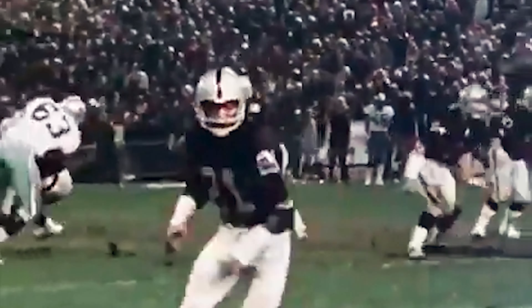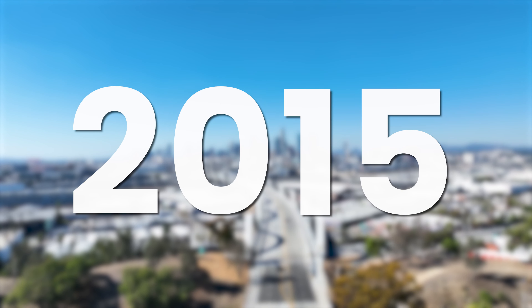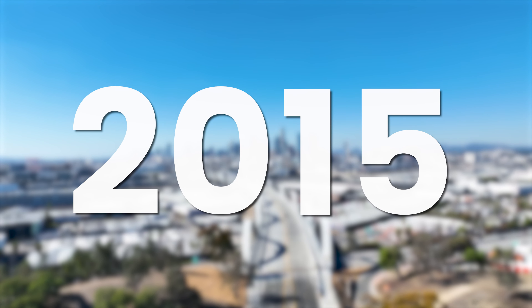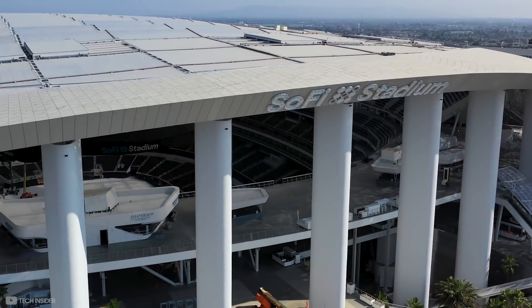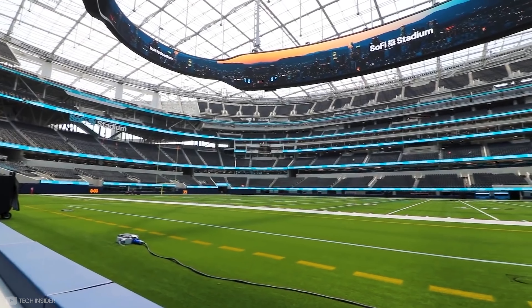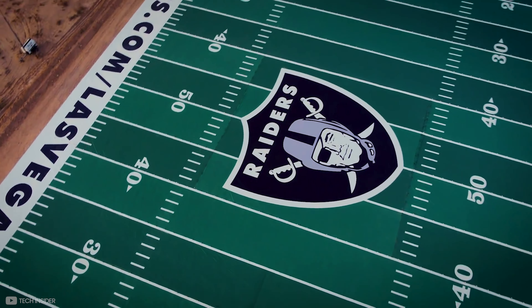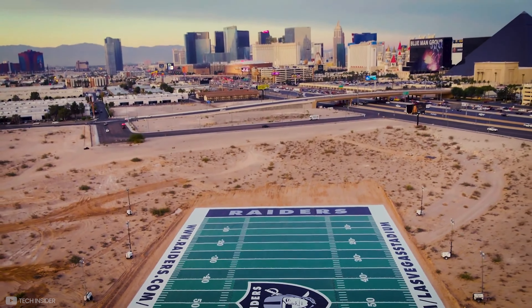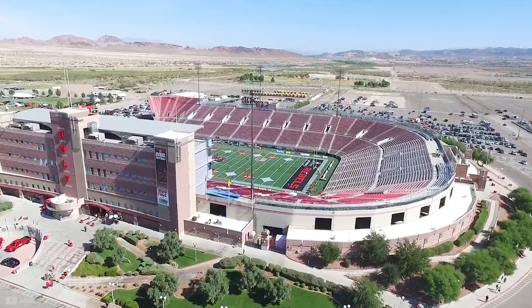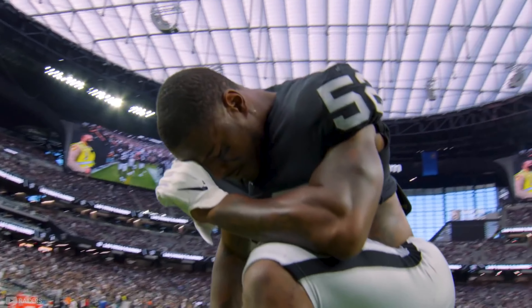The Oakland Raiders were in search of a new home since the 1980s. In 2015, they missed out on an opportunity to move to LA, as it was the Rams and the Chargers who took the chance to co-occupy the only stadium in the world more expensive than the Allegiant Stadium — the SoFi Stadium. Luckily for Raiders owner Mark Davis, Las Vegas Sands were considering developing a new stadium in conjunction with the University of Nevada, Las Vegas, to replace the ageing Sam Boyd Stadium and make Vegas a powerhouse for serious sports.